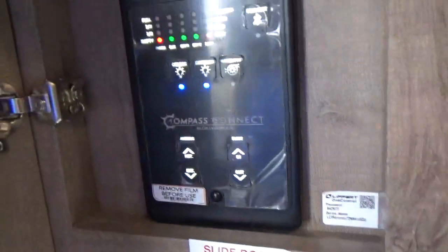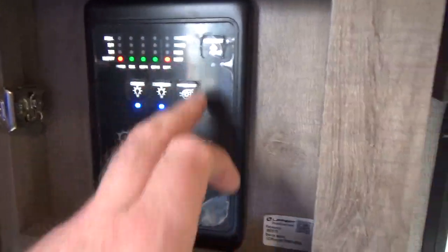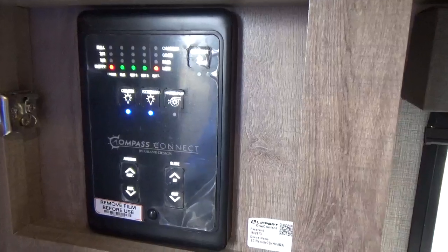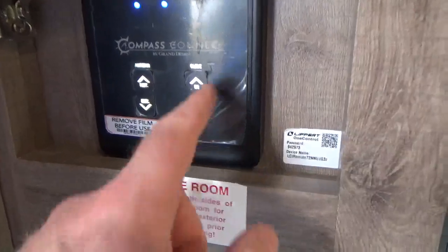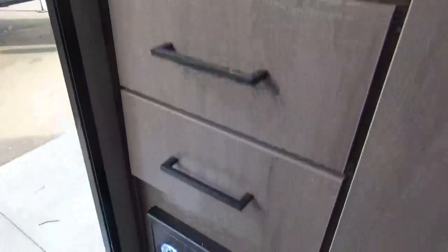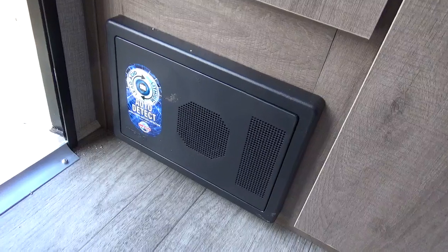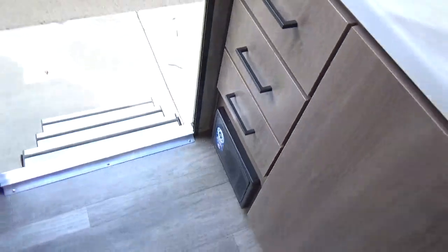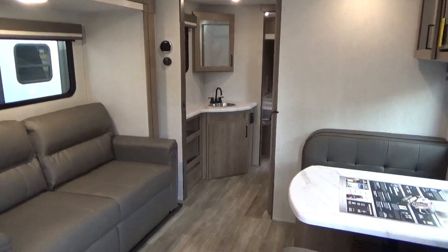Right at your entry door you've got the Compass Connect system. This operates your tank monitors, has Bluetooth capability — you can download an app and connect your phone to operate your slide out, awning, lights, and those sorts of things. Slide switches and awning switches are right at your front door. Grand Design always puts their breaker panel at the front door as well, with fuses and 110 breakers, so if something happens you can access it very easily without having to pull things apart.